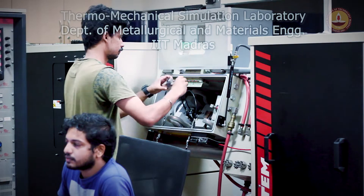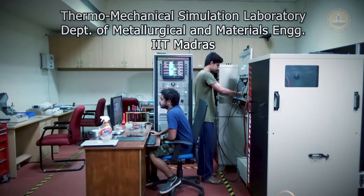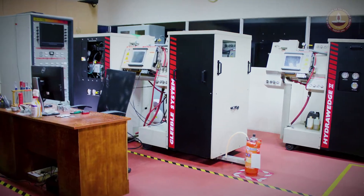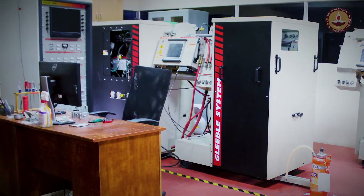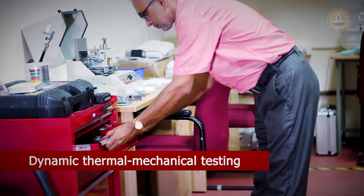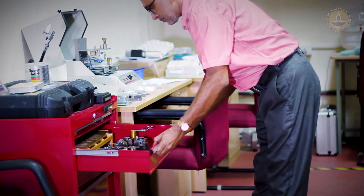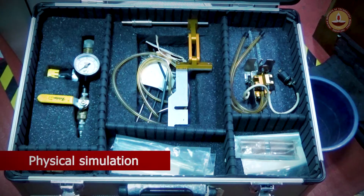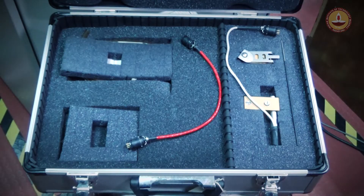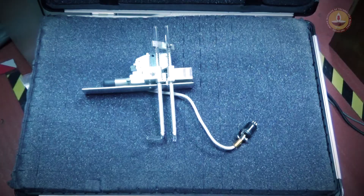The Thermo-Mechanical Simulation Laboratory in the Department of Metallurgical and Materials Engineering at IIT Madras houses a Gleeble Thermo-Mechanical Simulator, which is used for dynamic thermal mechanical testing of materials behaviour. It enables the physical simulation of the thermal and mechanical process cycles that a material may be subjected to during manufacturing and end use.